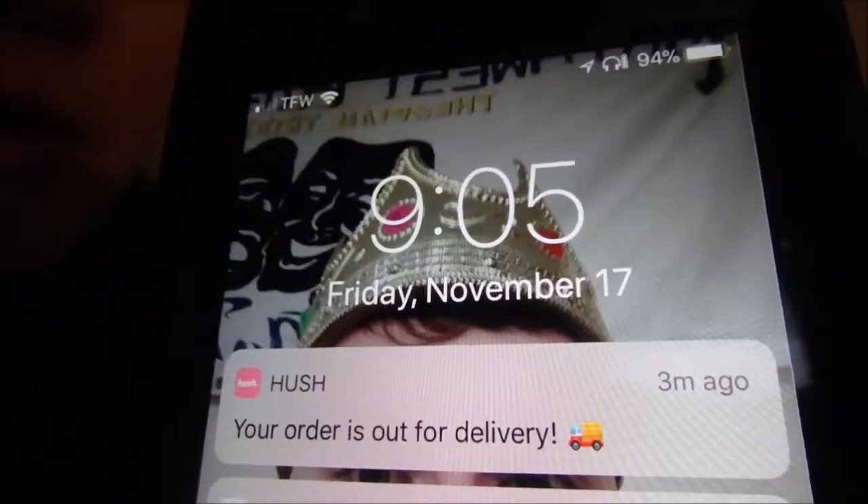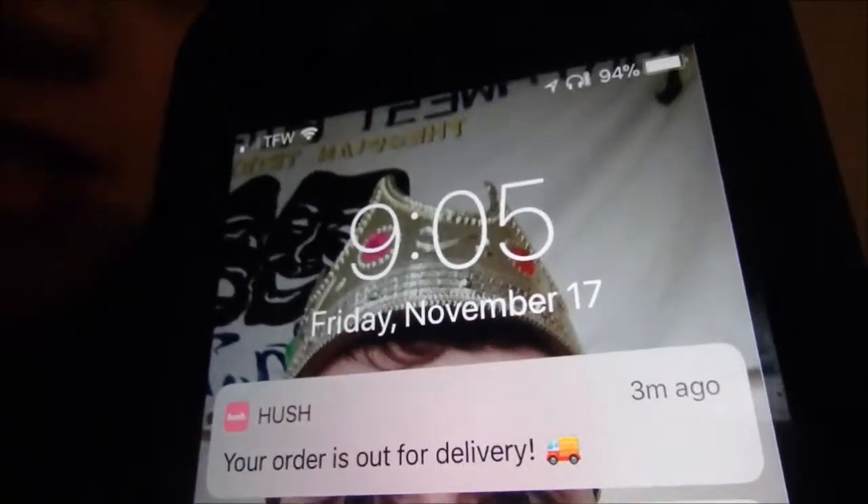Not only because I'm getting Taco Bell for like the first time in months. I got a notification on my phone that says my order is currently out for delivery. My Hush order is out for delivery.